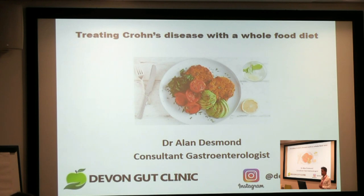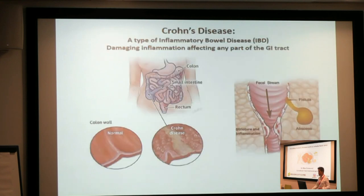I'm Dr. Alan Desmond. I'm a consultant gastroenterologist and the lead for inflammatory bowel disease at my trust in South Devon. I'm afraid I can't stay for the panel discussion later, but if you want to find me on Instagram at devongutdoctor, I'd be glad to answer any questions or point you towards any resources.